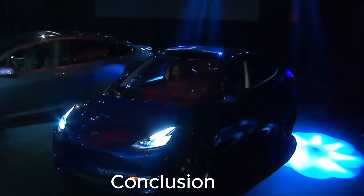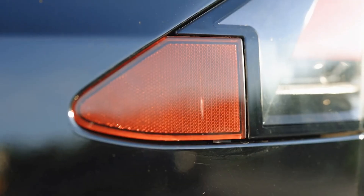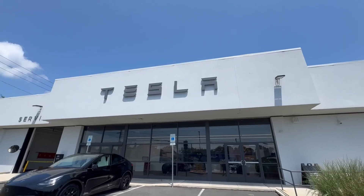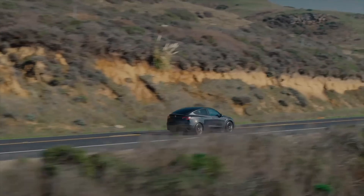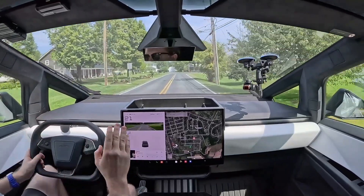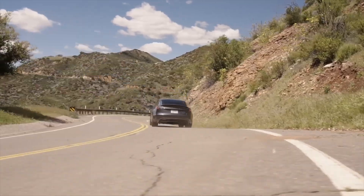Conclusion: A Vision of the Future. The 2024 Tesla Model Y represents the cutting edge of electric vehicle technology. With significant advancements in battery performance, autonomous driving, and interior comfort, it solidifies Tesla's position as a leader in the EV market. Elon Musk's vision for the future of transportation is not just about producing high-performance vehicles, but also about redefining how we think about driving, sustainability, and technology. As Musk continues to push the boundaries of innovation, the Model Y remains a pivotal part of Tesla's mission to create a future where electric vehicles dominate the roads.